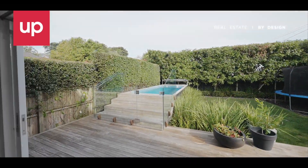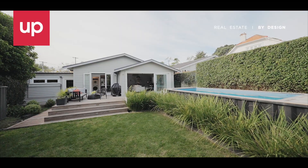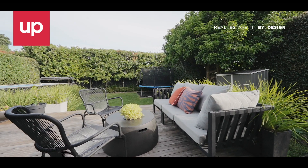From here, indoor flows effortlessly out to the private, totoki-lined back garden with decking and pool soaking in the westerly sun.